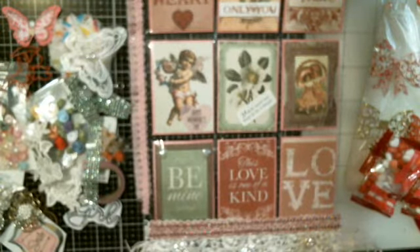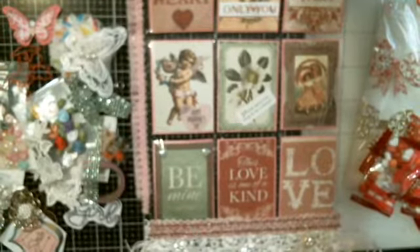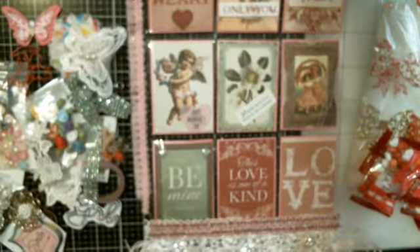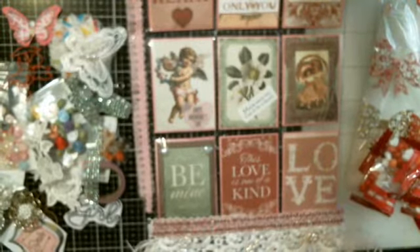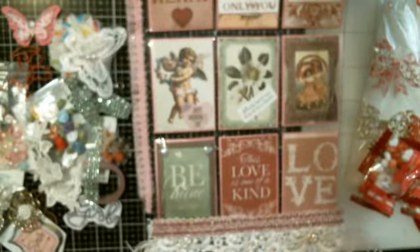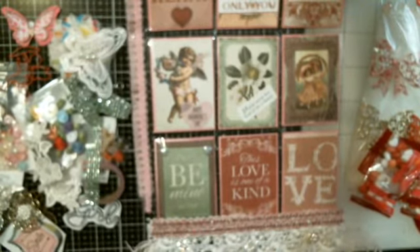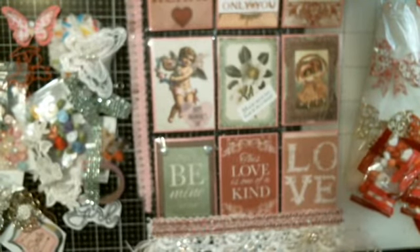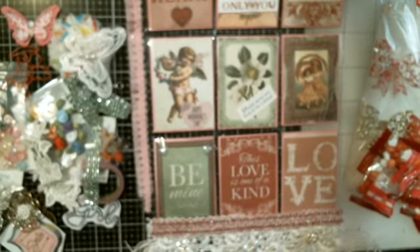As always - be happy, be kind, be safe, be crafty. And go bye for now. TTYL. Bye everybody.